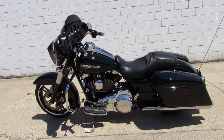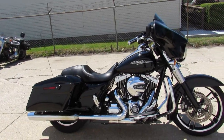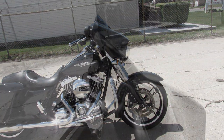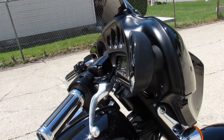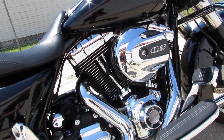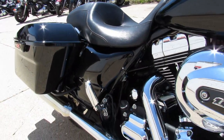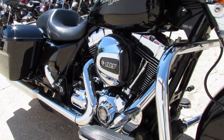Hey guys, ApprovalPowerSports.com here doing some videos on the used Harley Davidsons. Just got this Street Glide in — 2016, comes in vivid black with tons of chrome. Super clean bike, just serviced at the dealership, the fluids have been changed and it's ready for the road. This one's all stock, just a straight clean unmolested Street Glide guys.